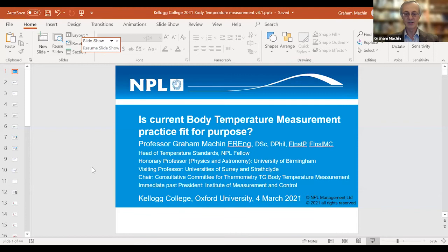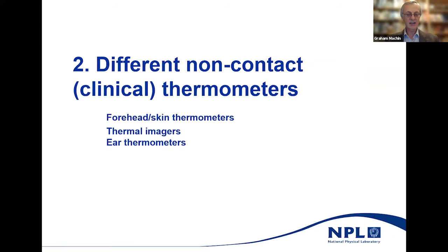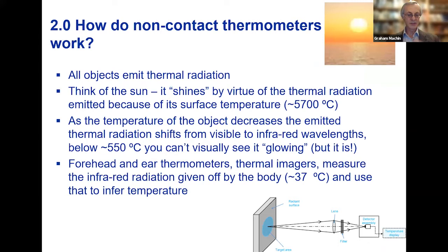I want to speak about different sorts of non-contact thermometers and how they work, to give you an understanding of some of the issues. Non-contact thermometers work by measuring the thermal radiation given off by the surface they're pointed at.